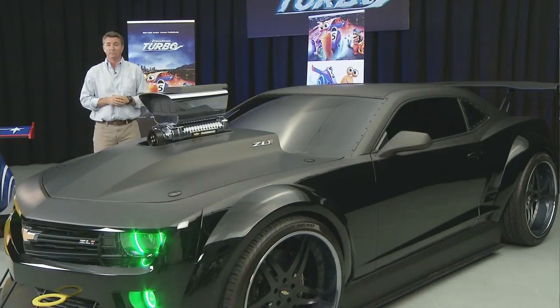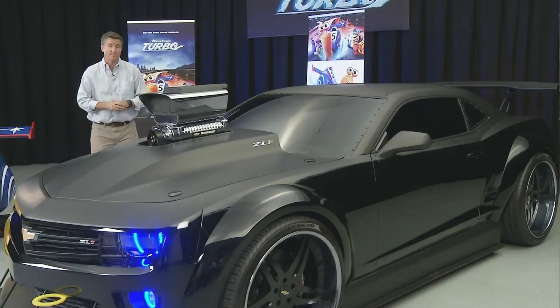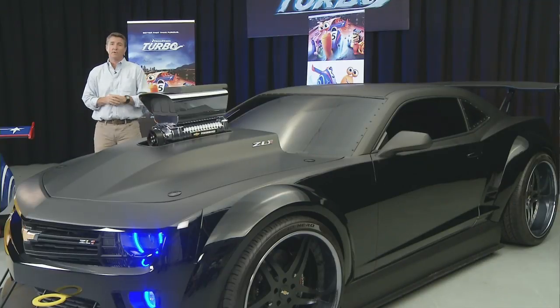Here in front of me is one of the stars of the film, but this is a very special Camaro. Now it's built on the ZL1 Camaro, which is a car you could buy at your local Chevrolet store. It comes with 580 horsepower, so it's probably more than enough for our friend Turbo here.